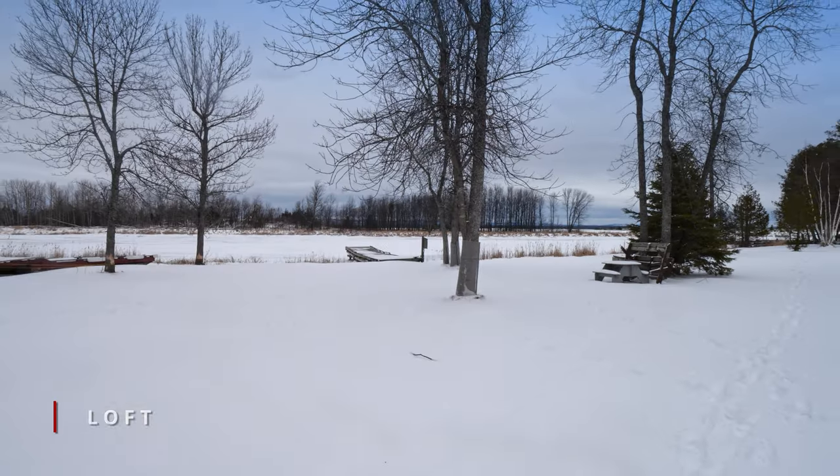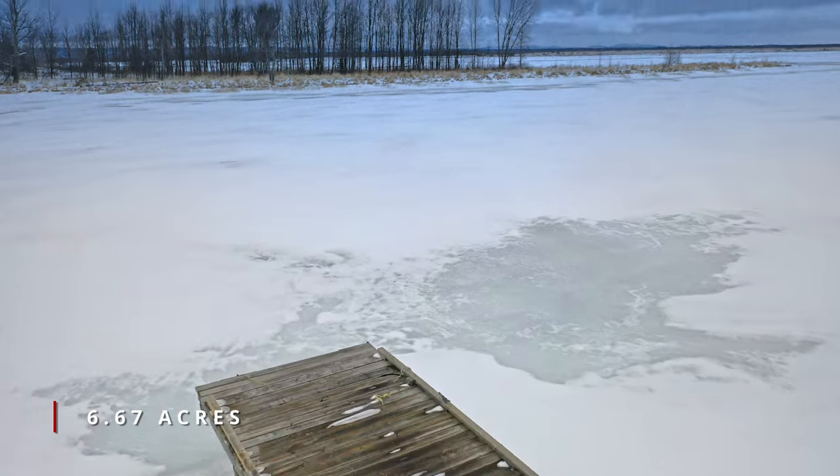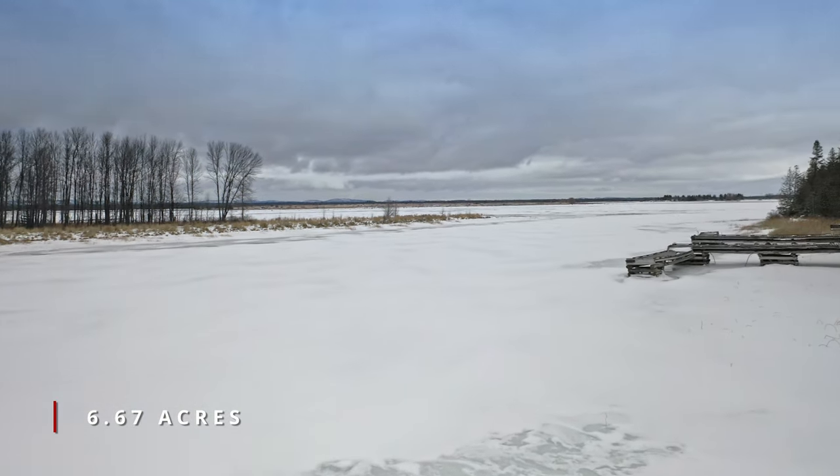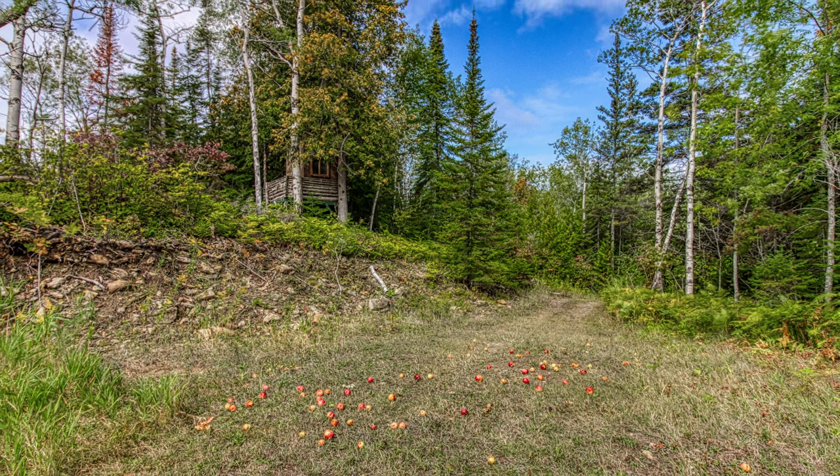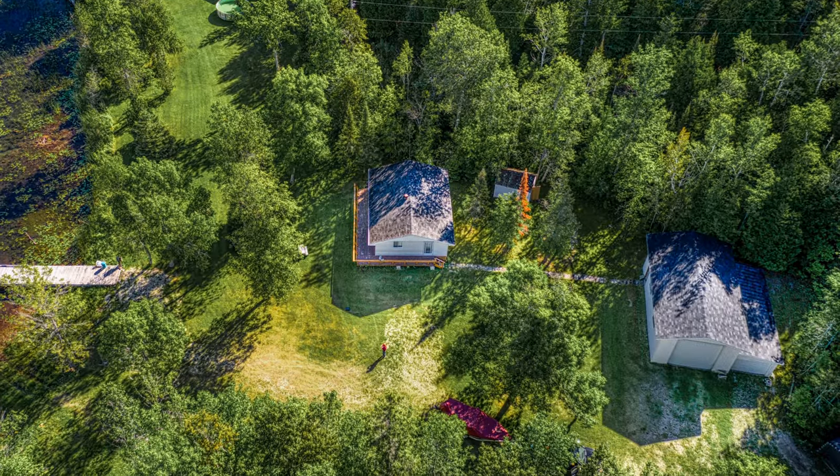The property is 6.67 acres with a history of many deer harvested off this property — it's a perfect spot for a hunting trip. There's also a large flat lot with a wide gravel drive to bring down a fifth-wheel trailer or two for extra guests.